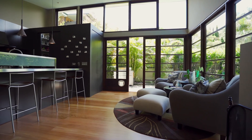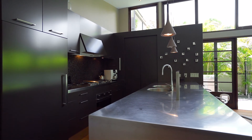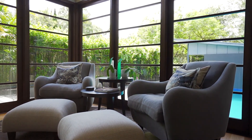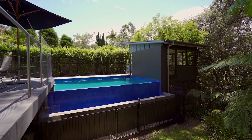The luxury touches don't end there. The kitchen island comes in the form of 316 marine grade stainless steel which wraps around a solid core with integrated sinks. What strikes me most is how well this space works, with a panorama of the rear garden and pool which is simply impossible to miss.